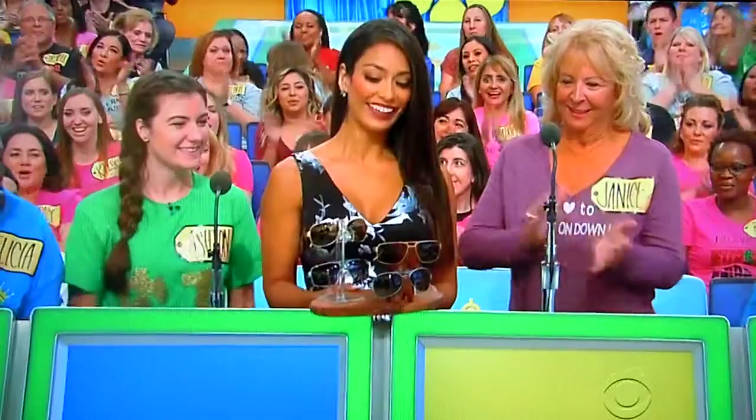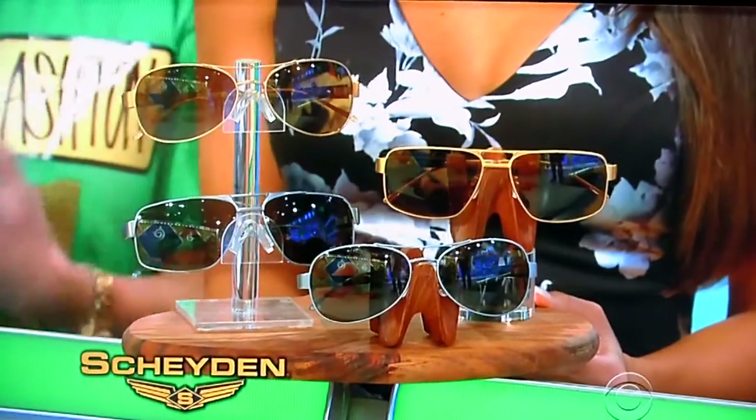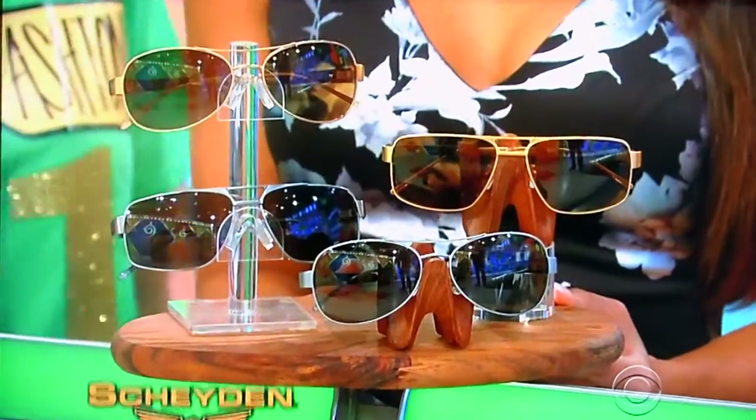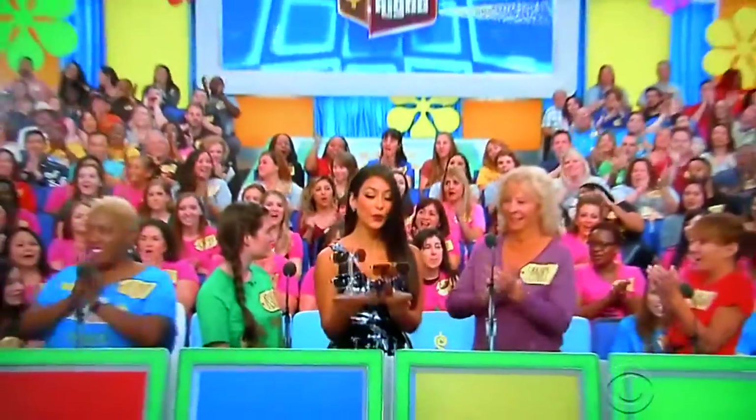It's beautiful Manuela coming out of Bidder's Row with designer sunglasses. Showcasing a timeless design, this handmade collection by Shaden features four pairs of ultralight durable titanium frames. Welcome to Manuela.